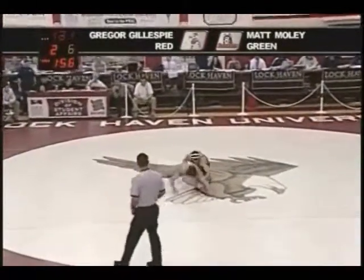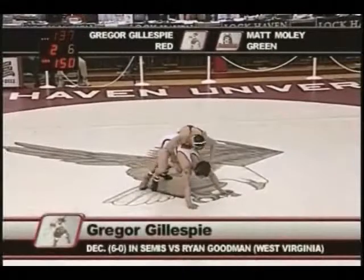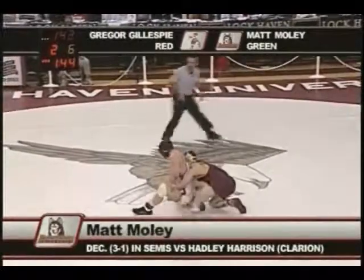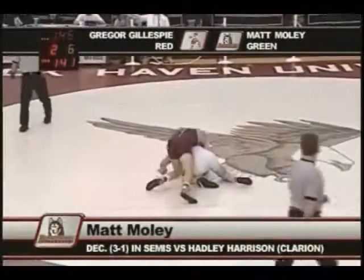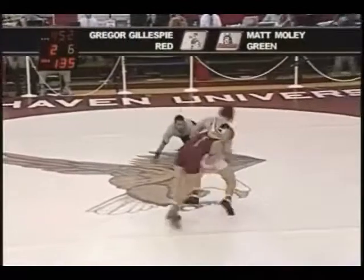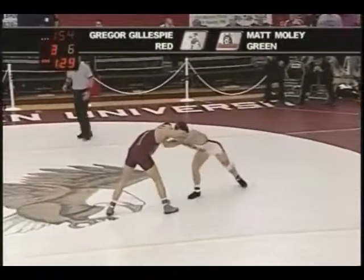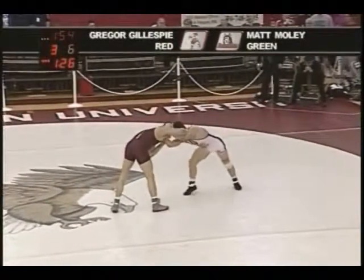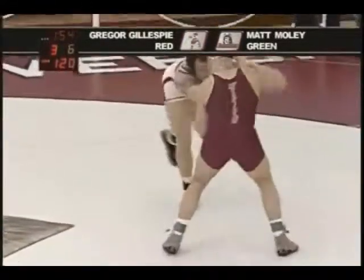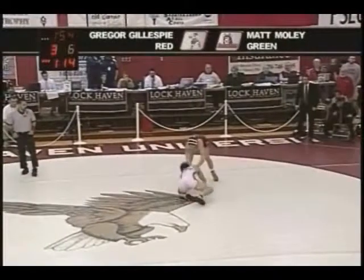Angel Rivera is the referee. 6-2, and he's got a minute and 35 riding time now, which means he's spent a lot of time on top. Gillespie hasn't been able to get out — not that he's the most explosive guy in the world, but he's always done a nice job of being able to block things, roll, create a little pressure, and get himself out. Moley doing a great job of staying on top, and there he basically cuts him loose. He's got a minute 54 riding time. Gillespie's going to have a heck of a time — don't wait, Gregor, don't wait! He's almost up 7-3, a four-point lead, and all he's doing is trying to keep Gregor Gillespie right in front of him.